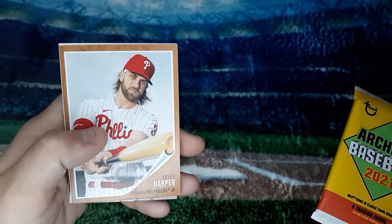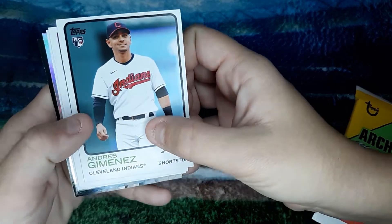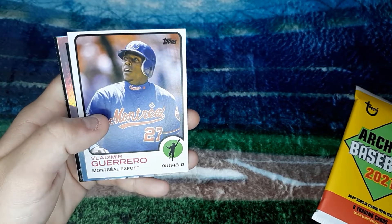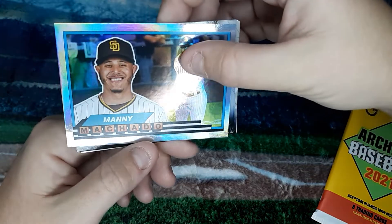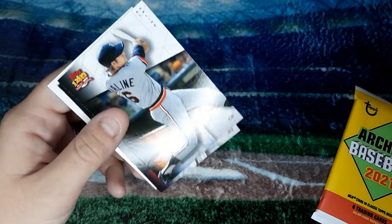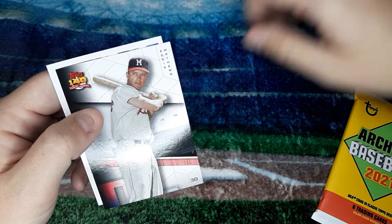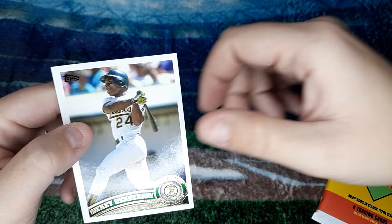Corey Seager. Bryce Harper. Andre Jimenez. Nick Madrigal. Vladimir Guerrero. Manny Machado — there's that Foil. Al Kaline. Eddie Mathews. And Rickey Henderson.